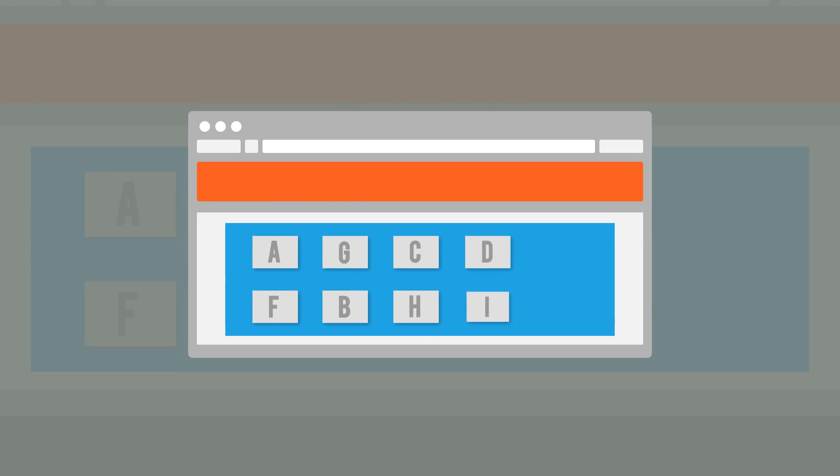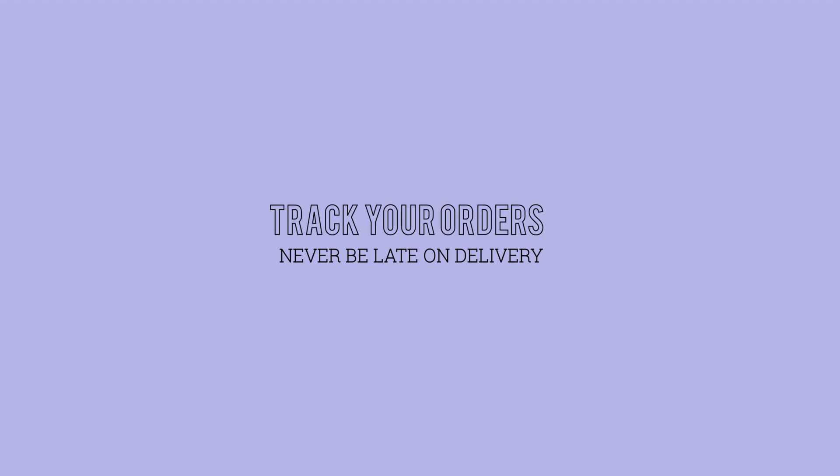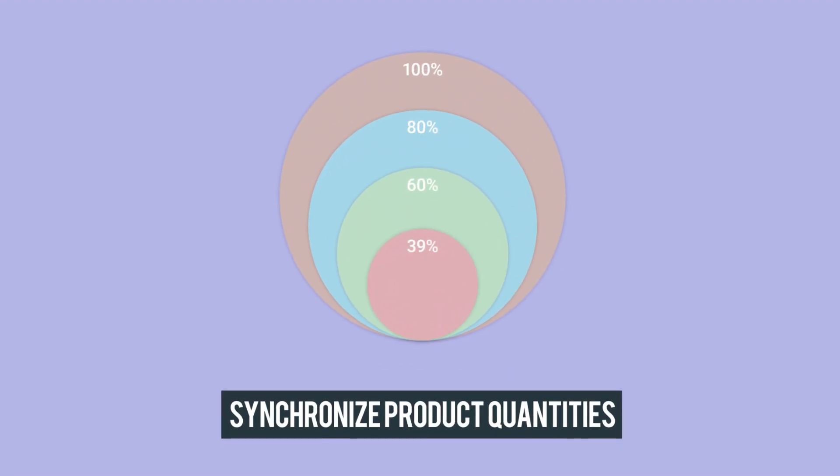With our integration you can upload any number of products in bulk with a single click. Plus you can also manage your scattered inventory into the right categories, track your orders' current status and never be late on your deliveries, and synchronize product quantities over Shopee to forget about overselling.